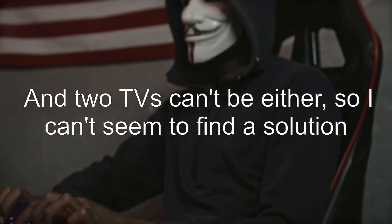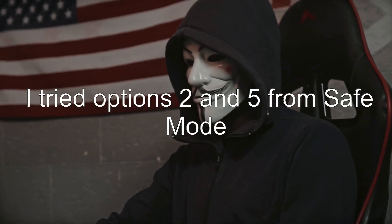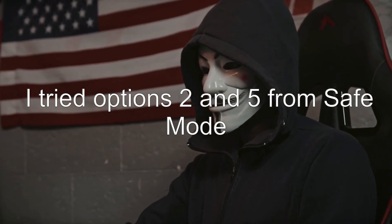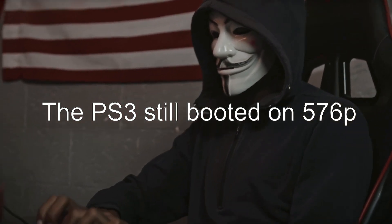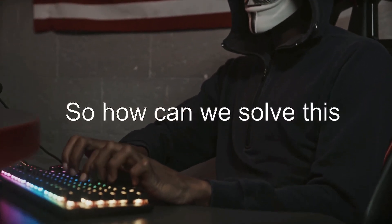So I can't seem to find a solution. I tried options 2 and 5 from safe mode, but the PS3 still booted on 576Pi. So how can we solve this?